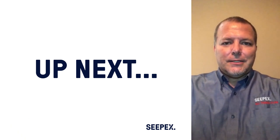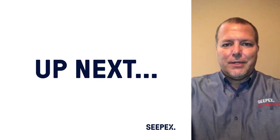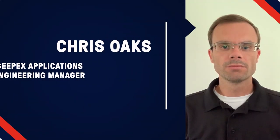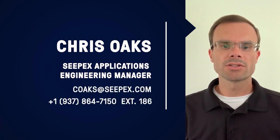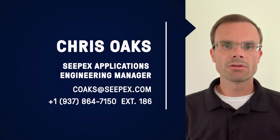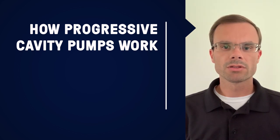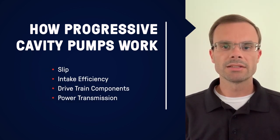Next, I'd like to introduce my colleague Chris Oakes, who will explain more about the characteristics of the progressing cavity pump. Hello, my name is Chris Oakes. I am the Applications Engineering Manager at CPEX and have been with the company for seven years. The municipal market has been my primary focus, but I've also been involved in food, oil and gas, mining, and general industrial applications. We would like to share information regarding how PC pumps work — specifically the topics of slip and intake efficiency — and then we'll move on to drivetrain components and power transmission.